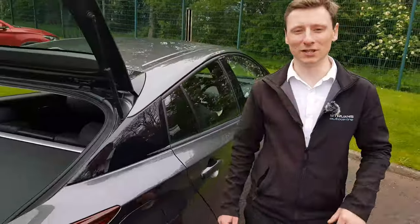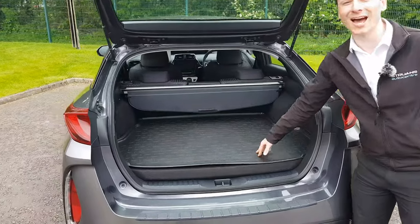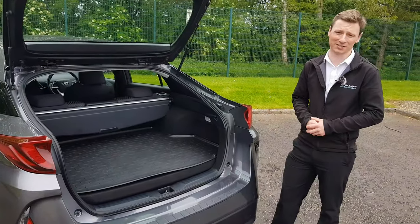Coming to the rear of the vehicle we have a retractable parcel shelf, a boot liner and 360 litres of boot space which is big enough for three suitcases. But if you need even more space the rear seats fold down for extra storage.